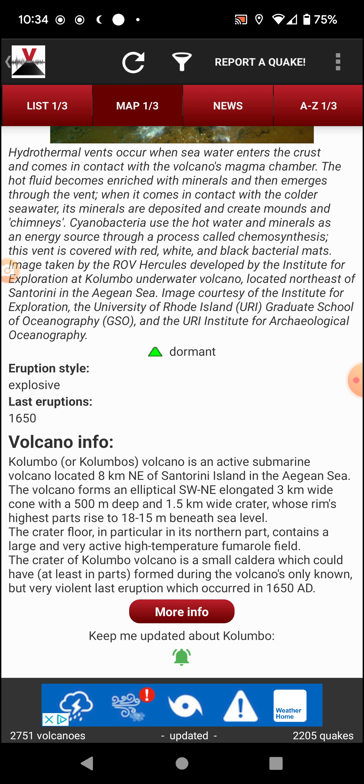The crater floor, particularly in its northern parts, contains a large and very active high-temperature fumarolic field. The crater of Kolumbo volcano is a small caldera which could have been at least partly formed during the volcano's only known but very violent last eruption, which occurred in 1650 AD.